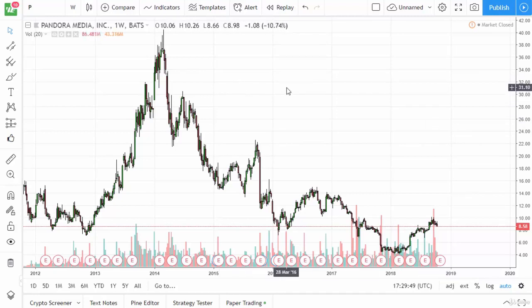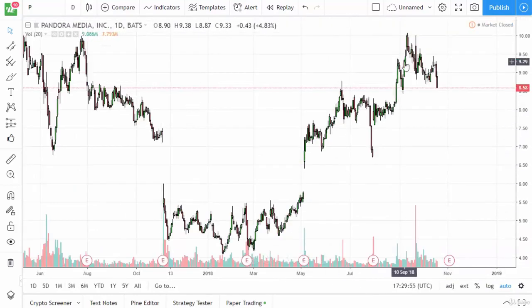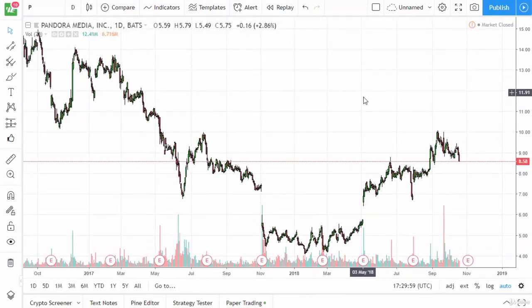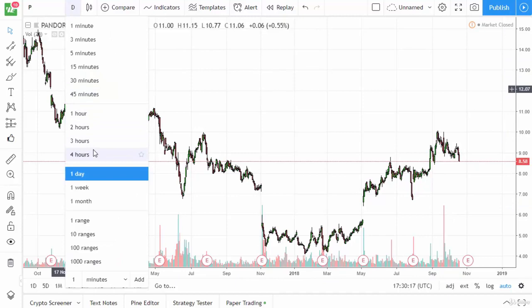So with the timeframe you're looking at, you really want to look at the weekly first, and then the daily. You can see that we've had a bit of a pop on the daily and it looked pretty good there for a minute, but it looks like it's starting to roll over. There's a little bit of support just below, as you can see previously. So the question becomes: is this previous resistance now going to act as support? It very well could.